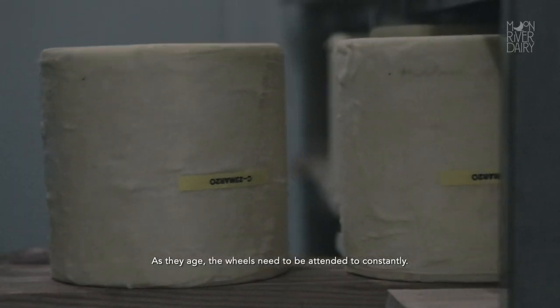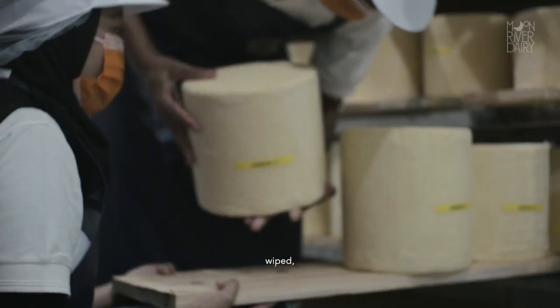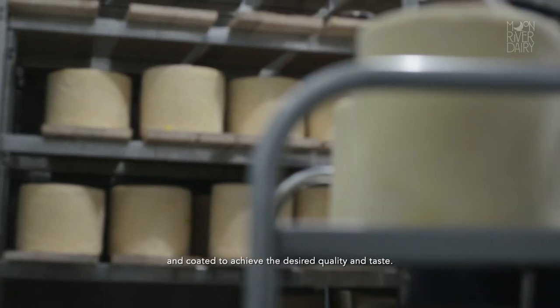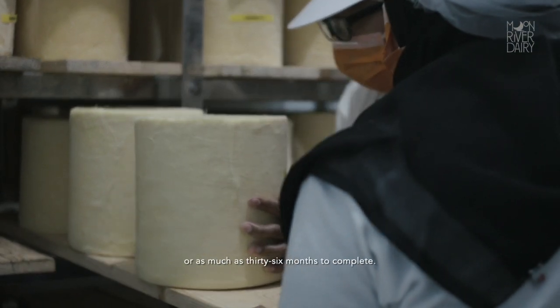The finished wheels are then transported into our temperature and humidity controlled cellar where they are allowed to mature. As they age, the wheels need to be attended to constantly. Every day, the wheels are flipped, wiped, rubbed and coated to achieve the desired quality and taste. This process may take as little as 3 months or as much as 36 months to complete.